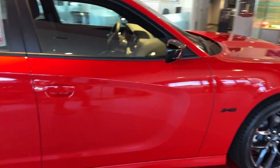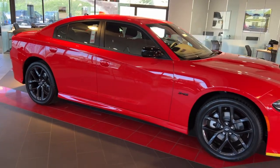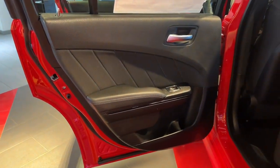Backup Camera, Lane Keeping Assist, Satellite Radio, Heated Mirrors, Premium Sound System. Feel the exhilaration of raw muscle car power in the Charger. Come in for a test drive.